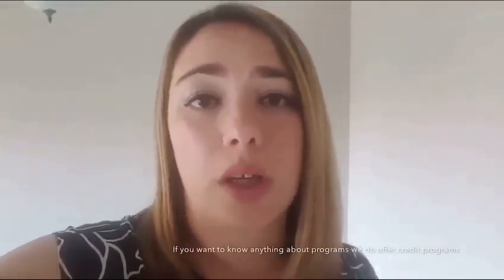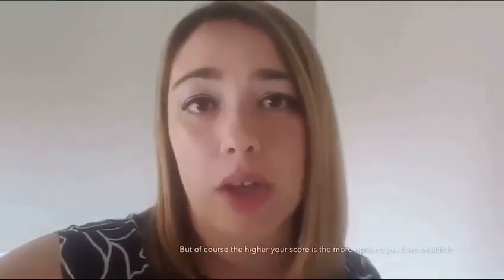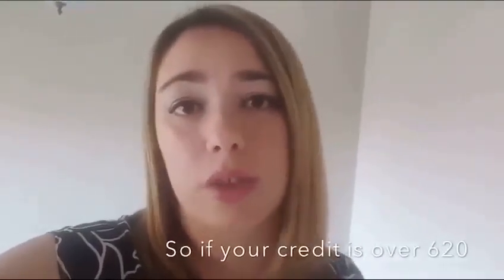If you want to know about programs, we do offer credit programs to purchase a home all the way down to 500 credit scores. Of course, the higher your score, the more options you have available. If your credit score is over 620, we have down payment assistance programs in the form of grants that you never have to pay back.